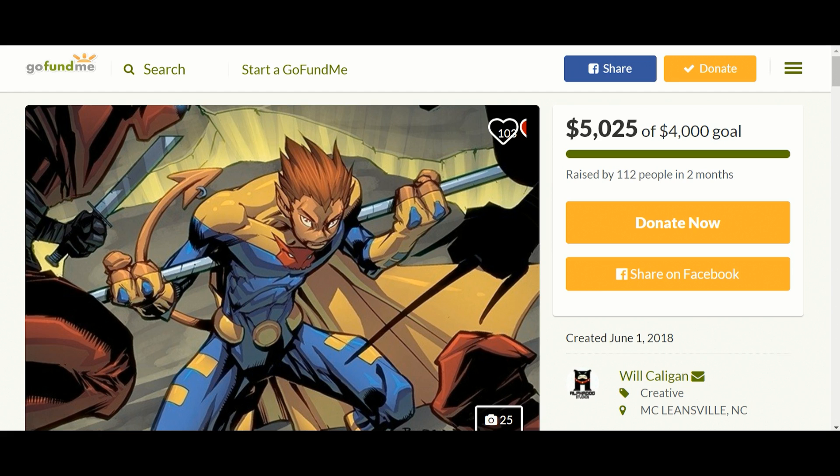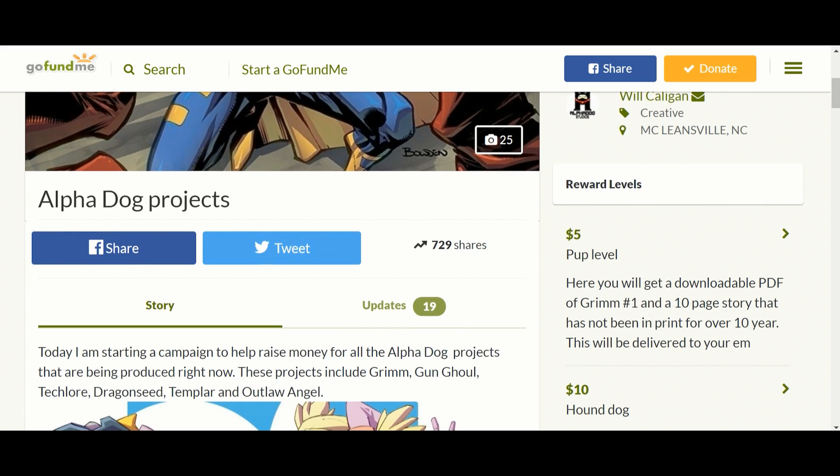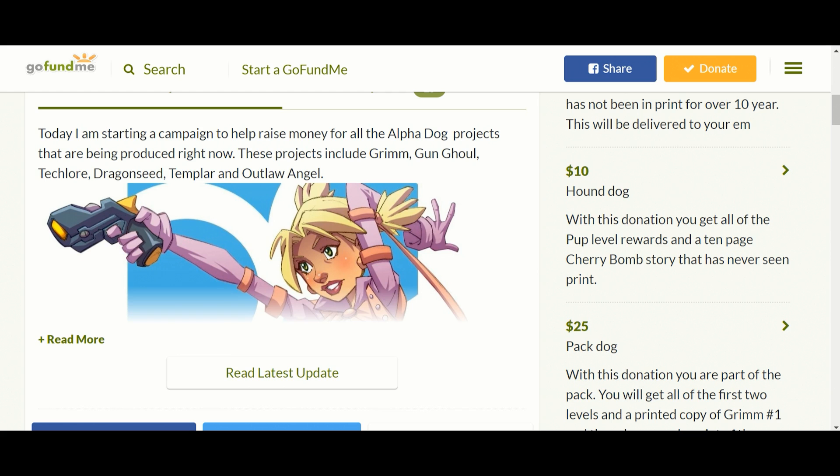I found this because of someone I follow on YouTube. I will link to his video — he does show more of this artist's drawings and shows a different comic. The artist is doing several. His goal was $4,000 and he's at $5,025 — congratulations, he's obviously surpassed his goal. His artwork is very interesting, and I will link to another video in the description that goes much more in-depth, since that person is a friend of his and got a sneak peek.